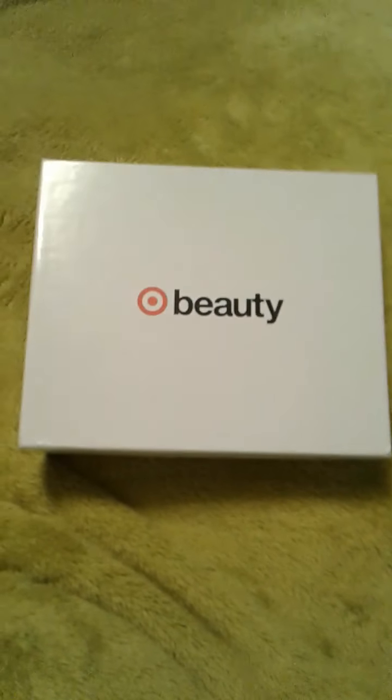Hi guys, this is Tammy in my world in OKC. I have a beauty box for you — the Target May Beauty Box.